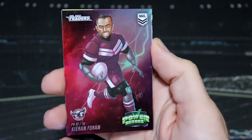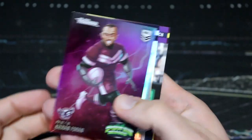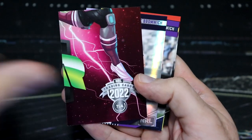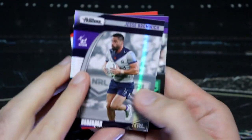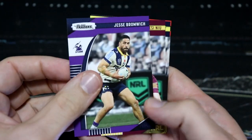We've got a Power Heroes here — Kieran Foran for the Seagulls. That is number 7 of 18, the bottom piece of that puzzle. Very nice, big fan of those. And Jesse Bromwich, Storm Pearl Parallel, back to back with his base card.